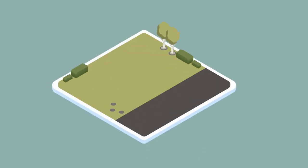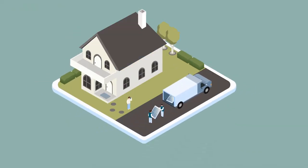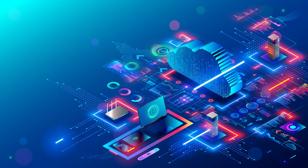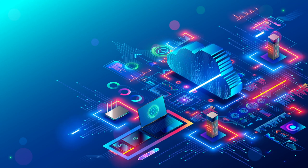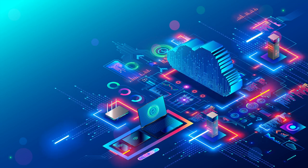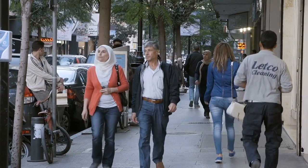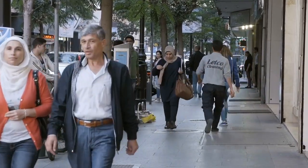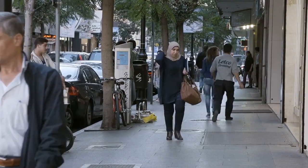Sun-powered tech hubs are not just charging stations — they are the embodiment of sustainable innovation. These hubs combine the power of solar energy with advanced technologies to create multifunctional spaces that serve various purposes, from charging devices to providing information, entertainment, and connectivity. Sun-powered tech hubs are at the forefront of the sustainable revolution.